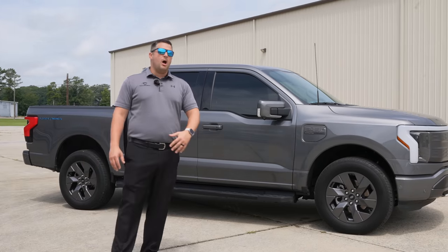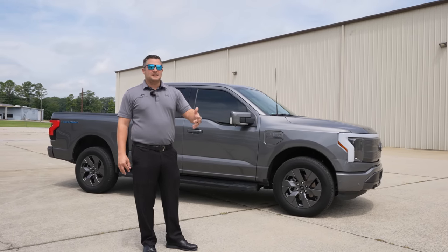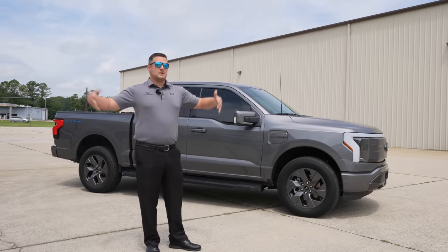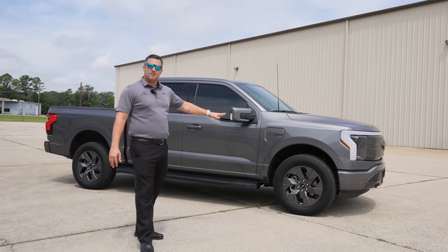A lot of people say they don't like the Lightning because you can't do truck things — you can't tow. Well, I don't tow anything. The only thing I tow around is my kids. It's a great commuter vehicle, especially for someone taller like me. I'm six foot three and I fit in this vehicle very well.